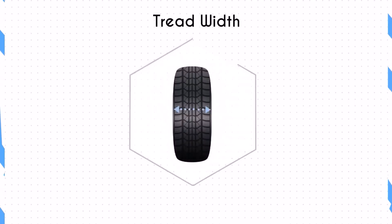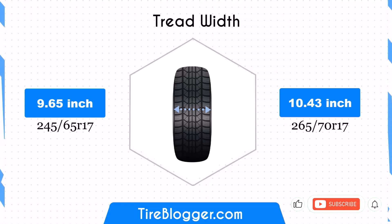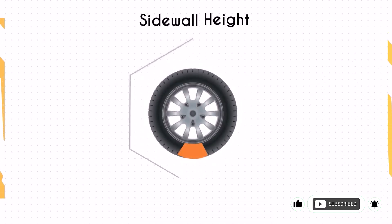The width increases from 9.65 inches to 10.43 inches, enhancing the contact patch. This can improve traction and stability, particularly in off-road conditions, but may slightly reduce fuel efficiency due to increased rolling resistance.